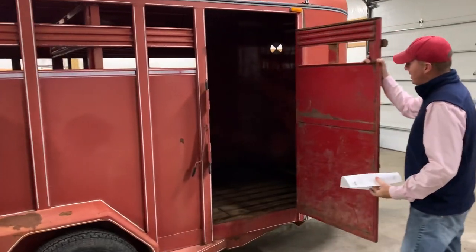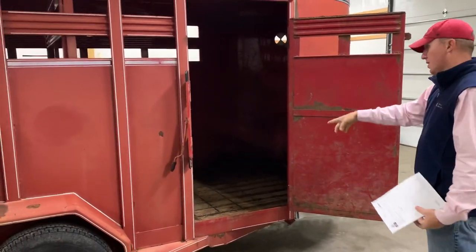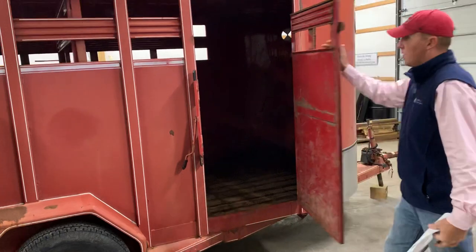Curb side of the trailer — good shape. You can see inside, there's no rust inside the trailer.